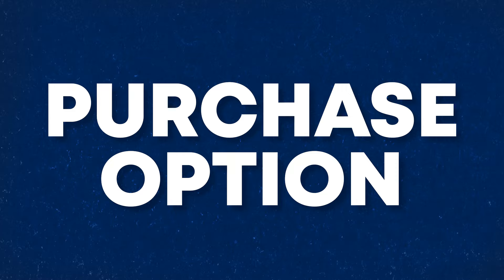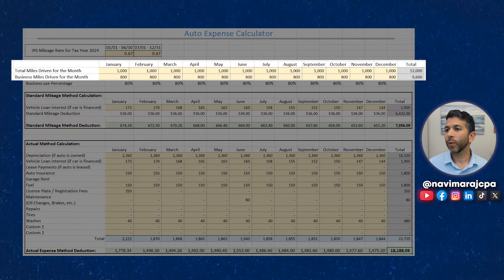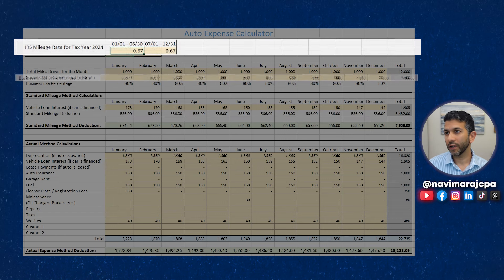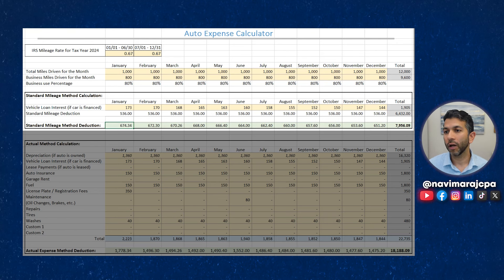Now let's look at the purchase option. If you purchase, you still have the option of using the standard mileage rate or the actual expense method. With the same assumptions — 1,000 miles per month, 800 business miles — since you financed the vehicle, you can also deduct the business portion of the interest expense. Your total interest in the first month was $173, multiplied by 80%, added to the standard mileage rate of $536, giving a total deduction of $674.34. This number will decrease slightly each month as you pay down the principal.